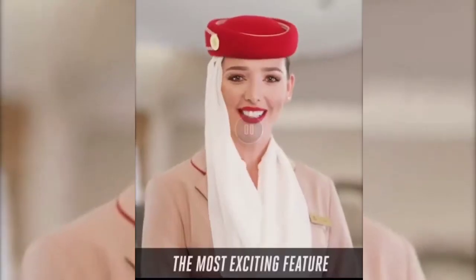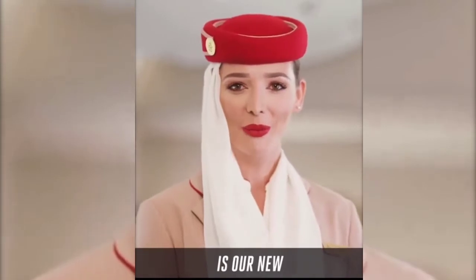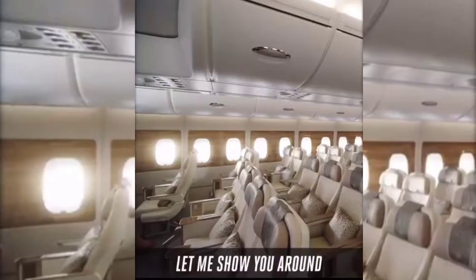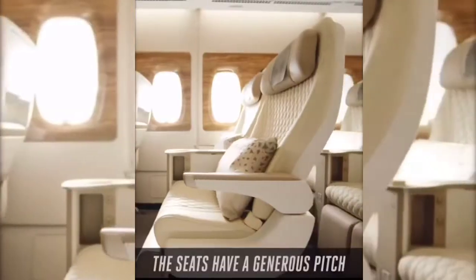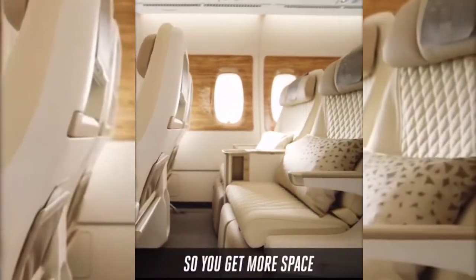Welcome on board! The most exciting feature of this next generation A380 is our new Premium Economy cabin. Let me show you around. You'll find 56 plush, comfortable seats in a 2-4-2 configuration. The seats have a generous pitch of up to 40 inches, so you get more space.